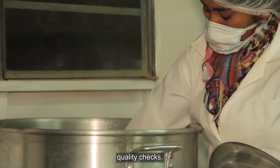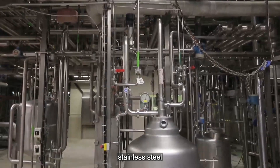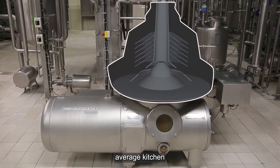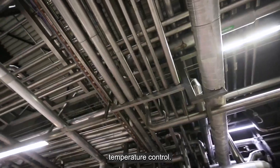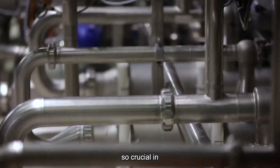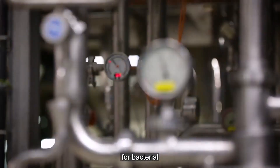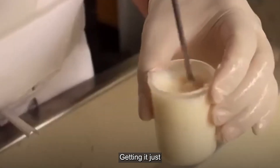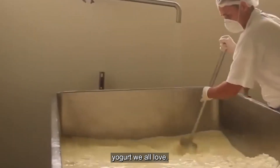Now that the milk has passed its quality checks, the real transformation begins. Massive stainless steel vats, each holding thousands of gallons, are high-tech marvels designed for precise temperature control. Temperature is crucial — it creates the perfect environment for bacterial cultures to thrive. Too hot and you kill the beneficial bacteria; too cold and they won't multiply properly. Getting it just right is the key to producing that thick, creamy Greek yogurt.